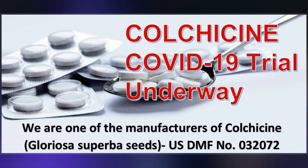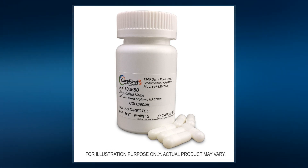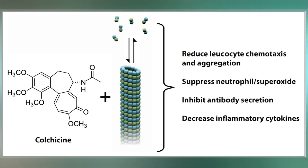Colchicine works by decreasing inflammation via multiple mechanisms. Colchicine, in the form of the autumn crocus, has been used as early as 1500 BC to treat joint swelling. It was approved for medical use in the United States in 1961 and is available as a generic medication in the United Kingdom.